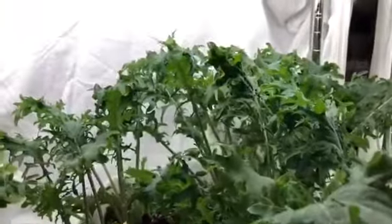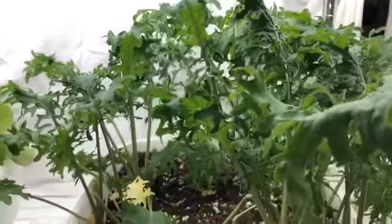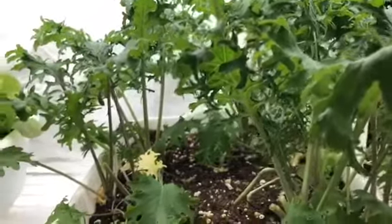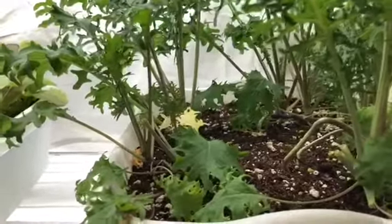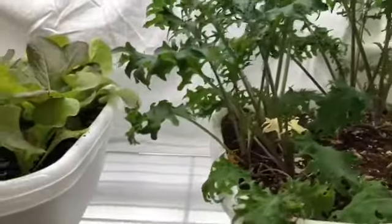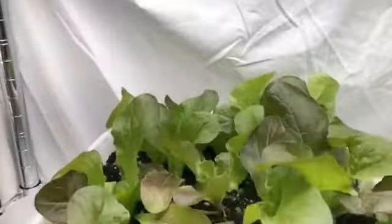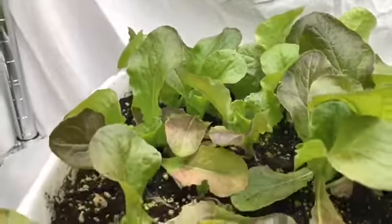This is the red Russian ragged jack kale — also needs picking. It's great having kale growing here in the garage. It just means that if I'm wanting to make a soup or casserole that has kale in it, I just come out and pick some.